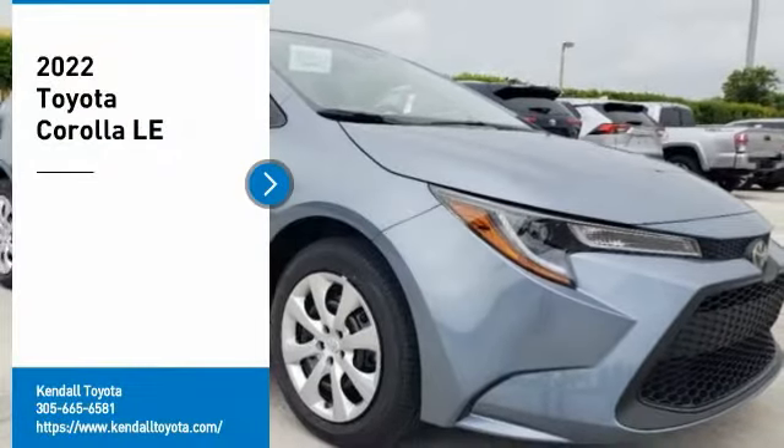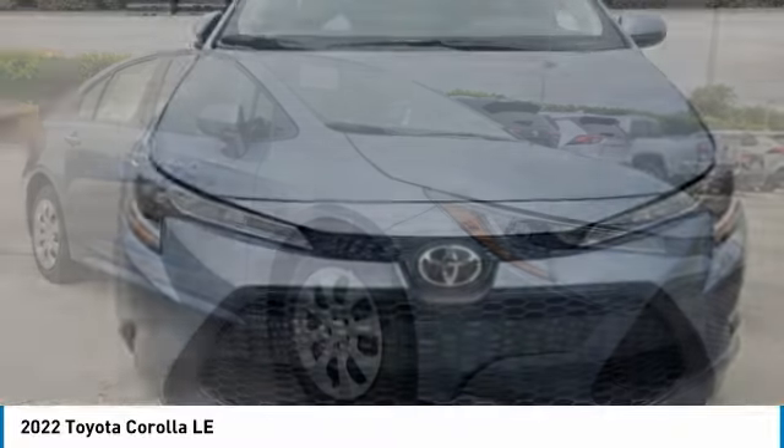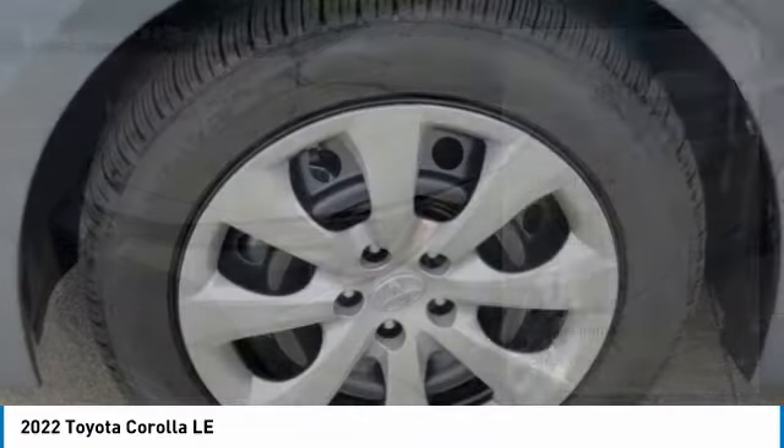Make a great choice today with the 2022 Corolla. The Corolla is still a great option for those who want dependability, comfort, and value. Here are some of this vehicle's great options.